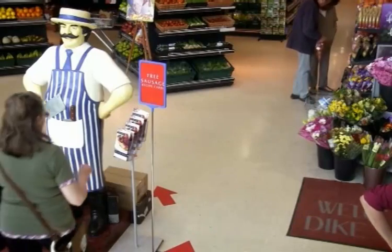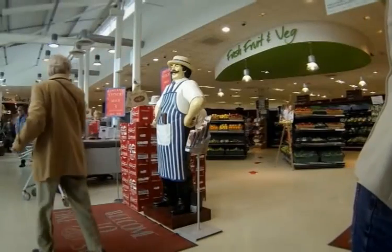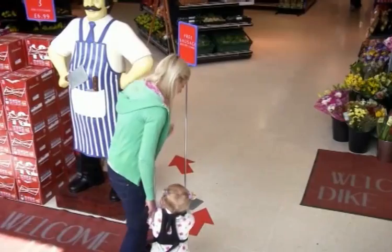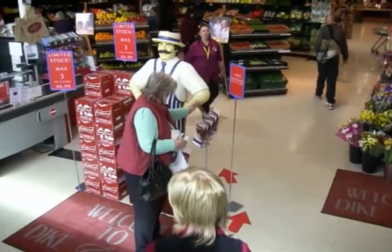So let's see how the customers reacted to the steers towards the snags. It seems our butcher is a hit. The recipe cards are flying off the stand.